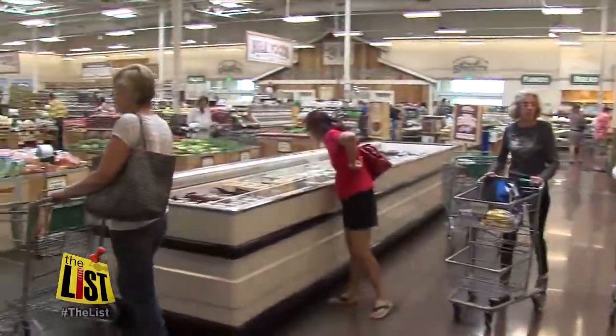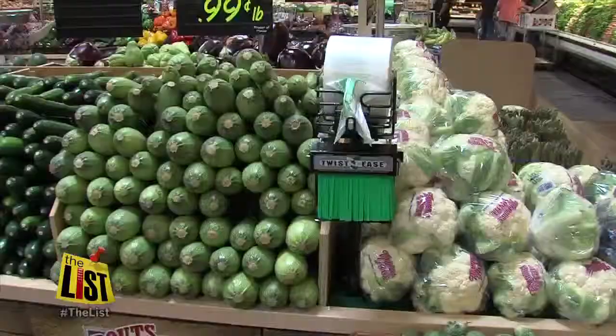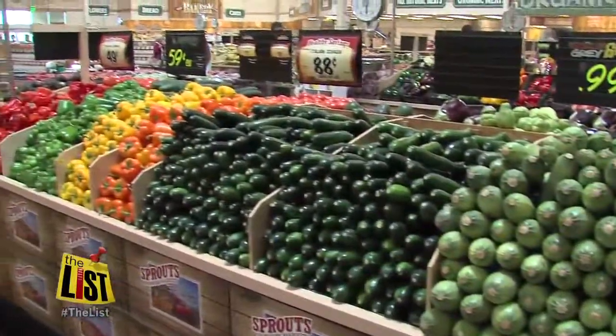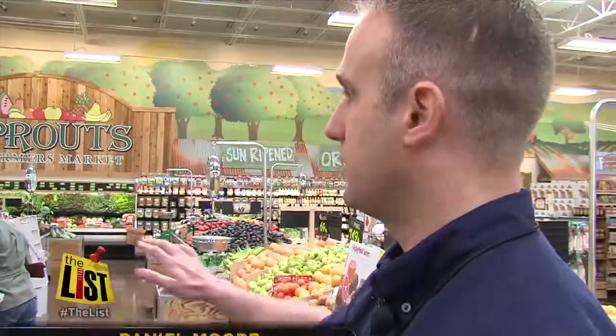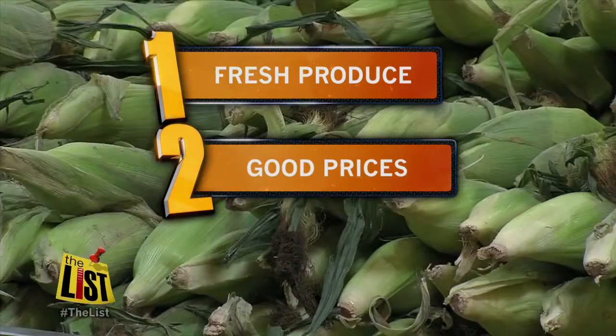Another alternative to the traditional big box store has sprouted up. The folks in my part of town are all abuzz over Sprouts. We want that visible — when you walk in, you feel like you're at a farmers market. Three things we noticed: fresh produce, good prices, and lots of variety.